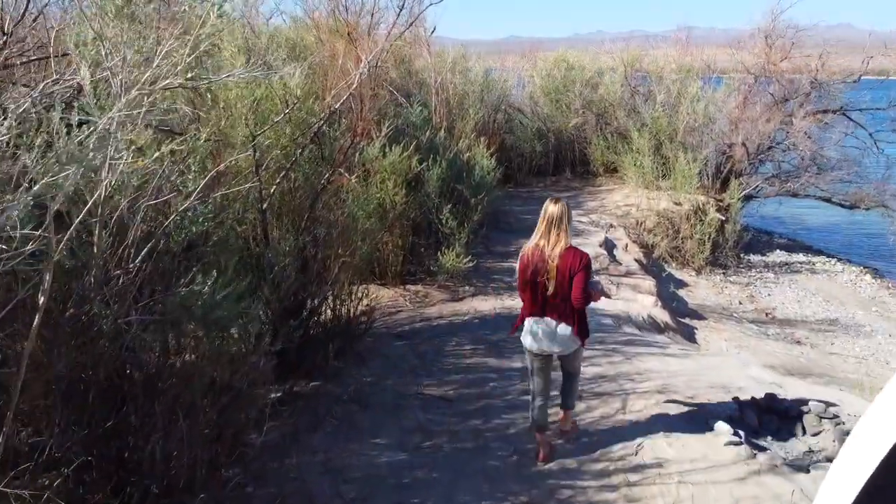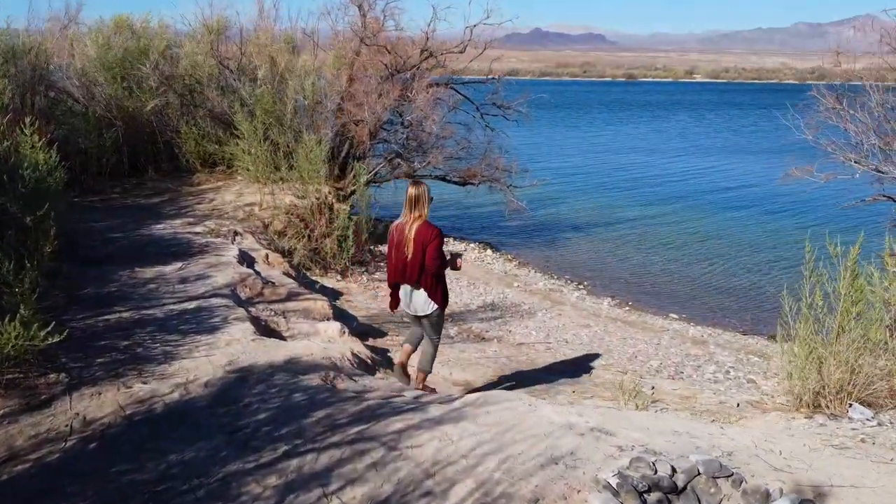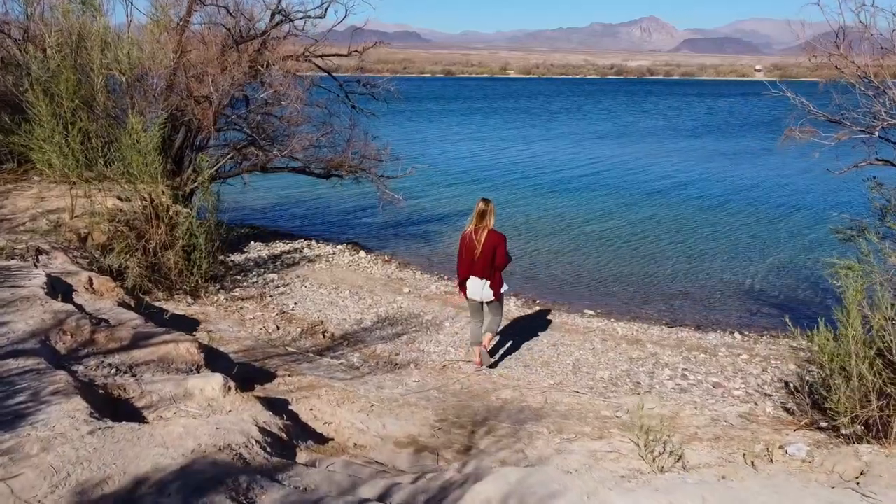Welcome to Lake Mojave, where Jake and I travel miles and miles down a bumpy dirt road, kayaking stunning blue-green water, and have a temporary lakefront property for the next couple of days.